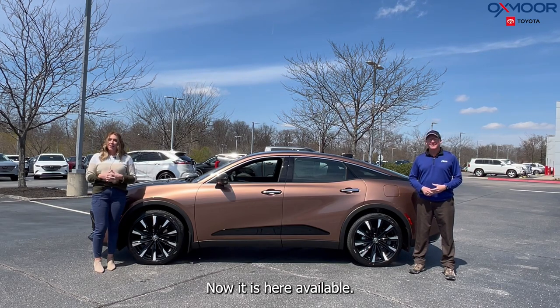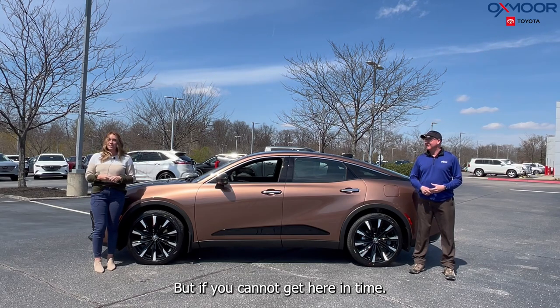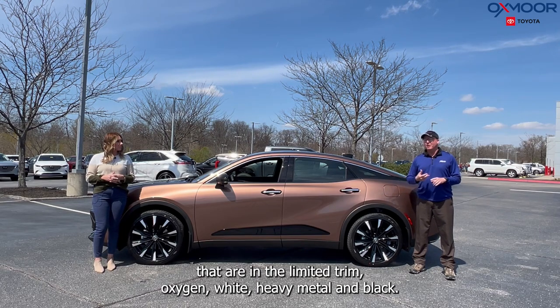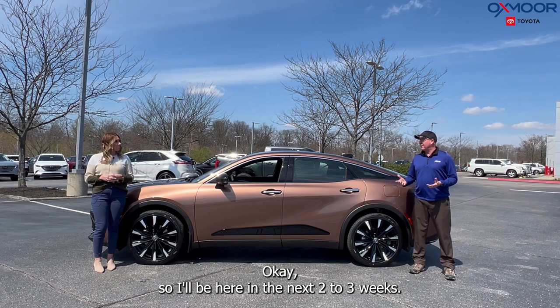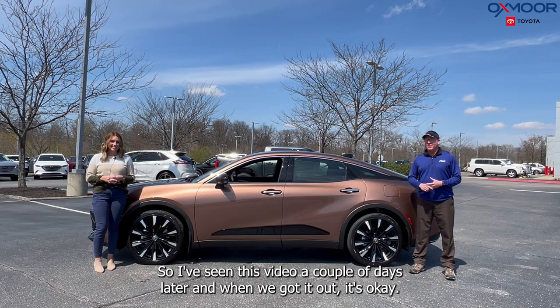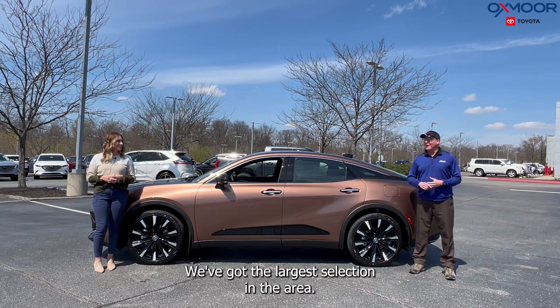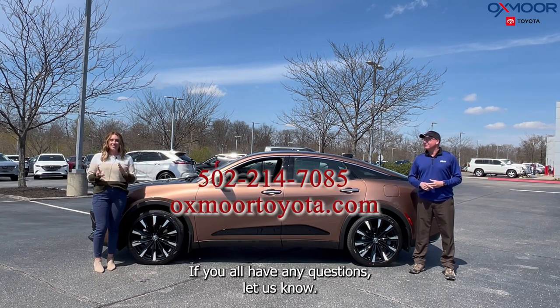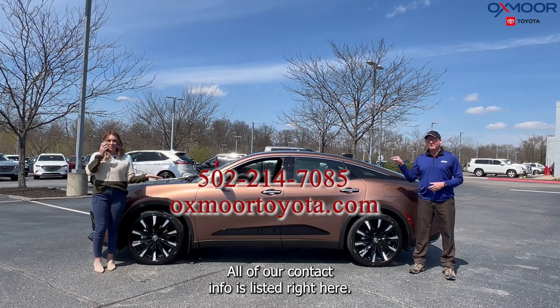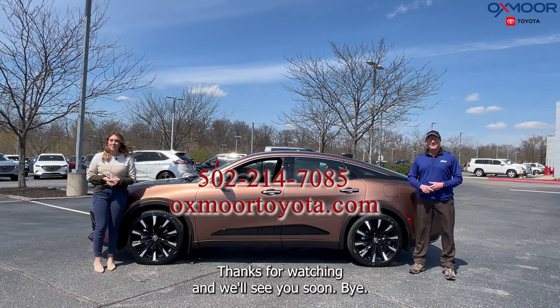It is here and available. If you can't make it in time, we have three more coming in Limited trim — Oxygen White, Heavy Metal, and Black — all expected in the next two to three weeks, giving us the largest selection in the area. If you have any questions, all of our contact info is listed below. Thanks for watching and we'll see you soon!